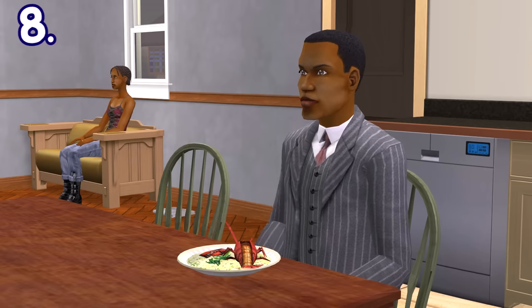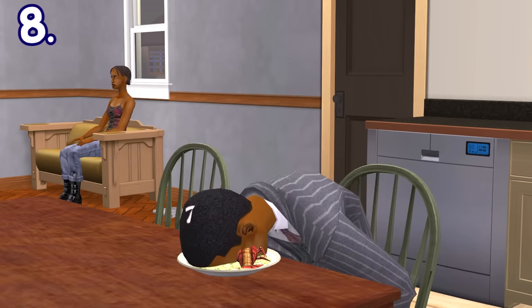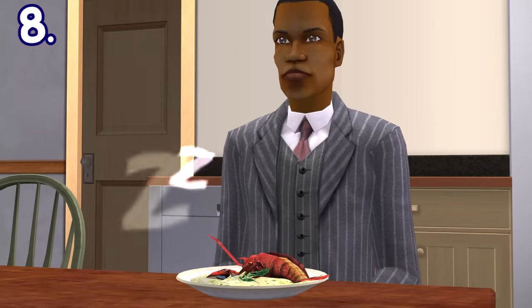Eating while having low energy can be annoying and funny at the same time — your sim's face could fall into their food and they'll begin sleeping. You can wake them up, but if their energy need is still low, they will end up sleeping again.